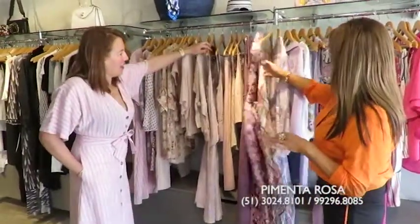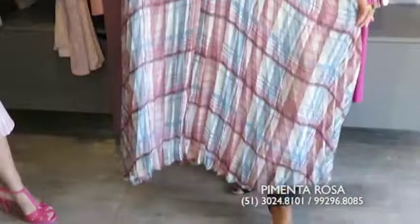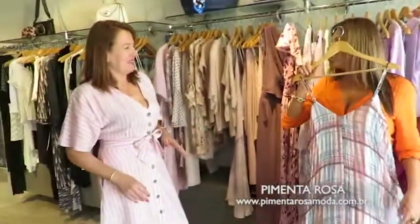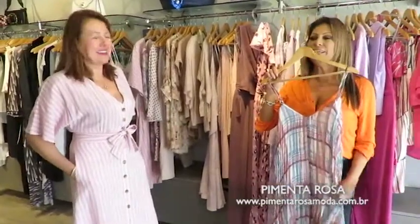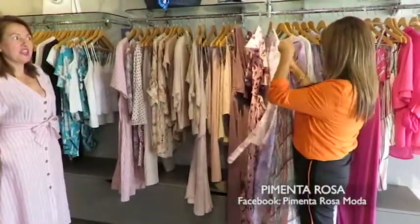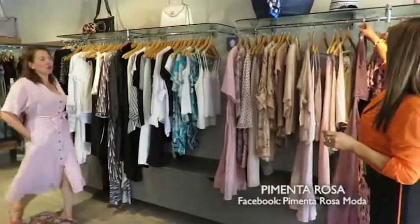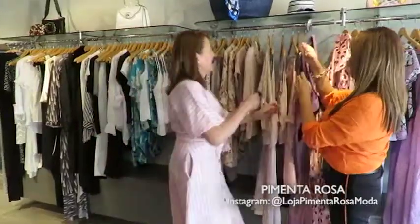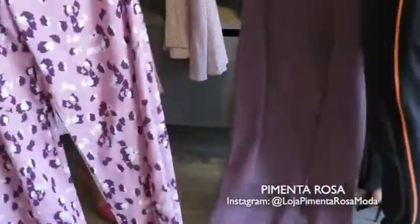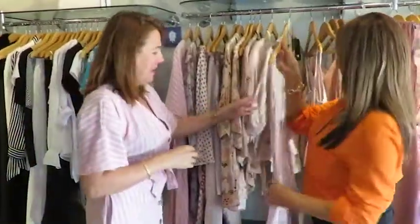Começamos por onde, Ana? Esse aqui comprovou — querem um arraso? Tá aqui! Aquela opção que pode jogar cinto ou pode deixar solto. Claro, depende do gosto da pessoa — aquela que gosta de marcar uma cinturinha. Tem cintos maravilhosos aqui que a gente vai mostrar em seguida. A gente vai andando pela loja inteira. Olha aqui — são esses macacões! O macacão ganhou o coração das mulheres, mesmo que os vestidos ainda sejam os preferidos.